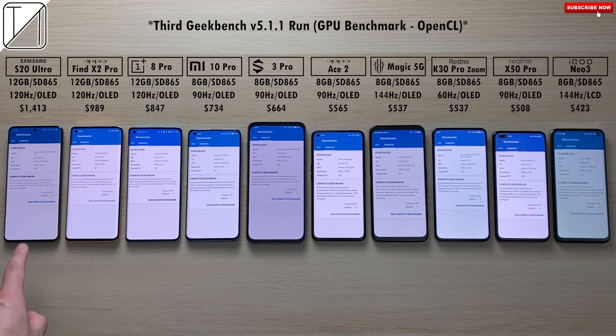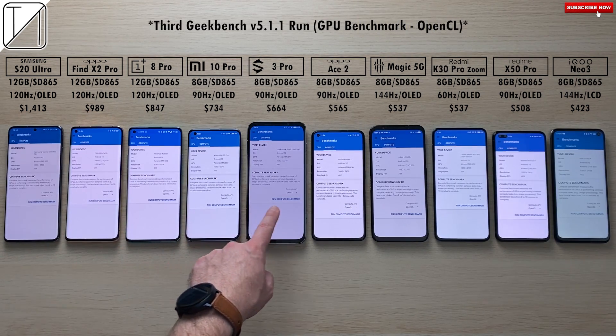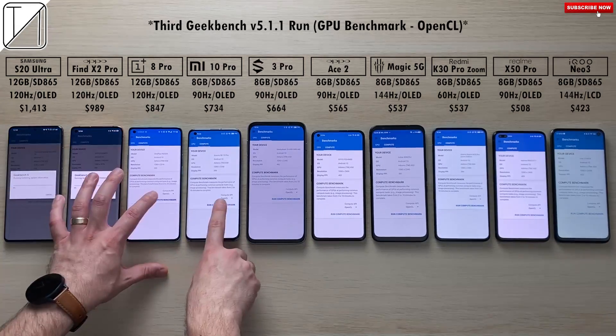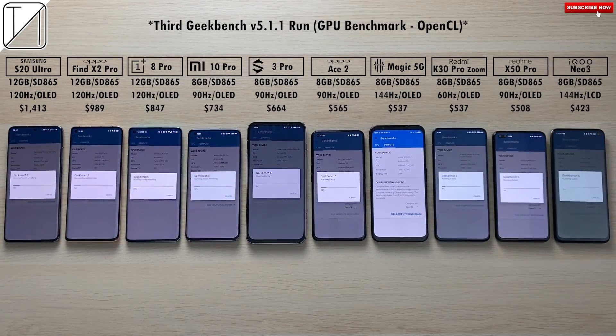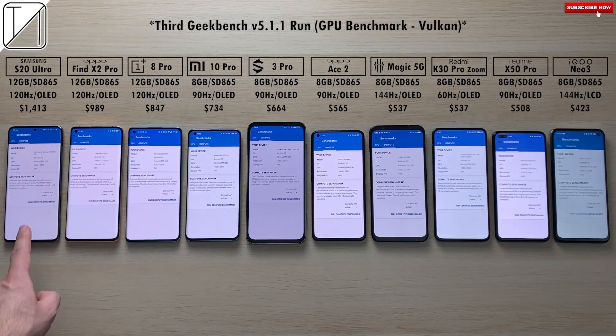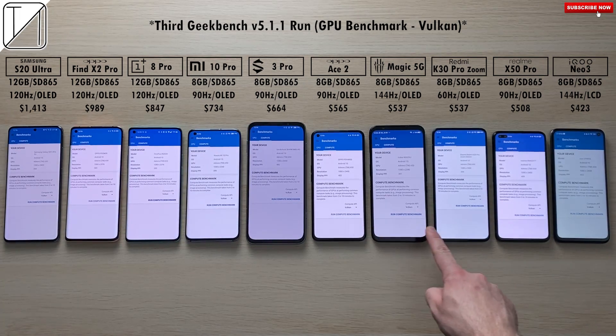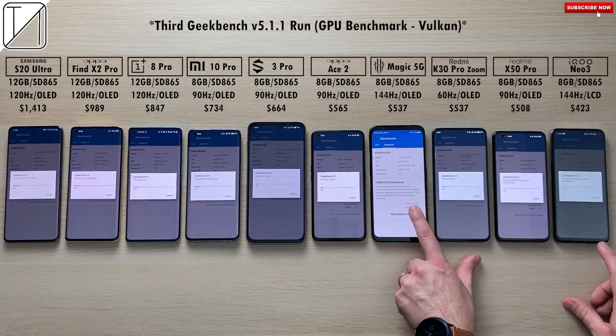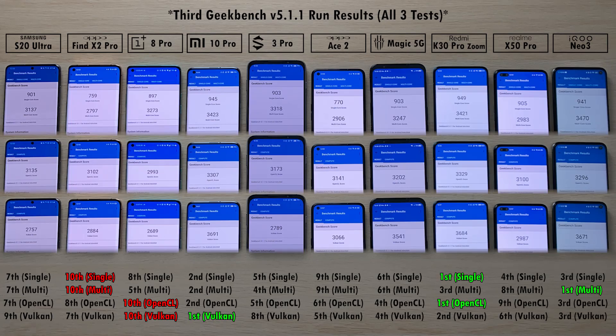Now the third and final run of Geekbench 5.1.1. We'll do the same thing — starting with CPU single and multi-core, then OpenCL Compute API, then Vulkan — and then we'll compare all results at the end with a very in-depth comparison.